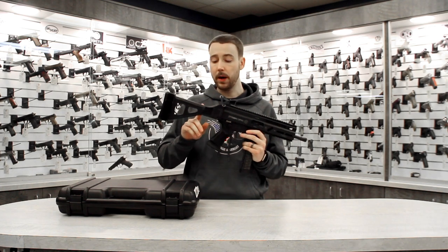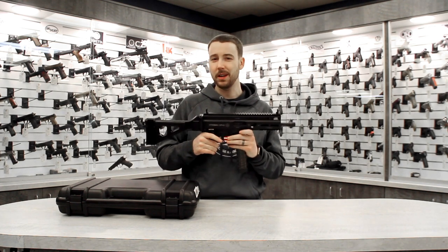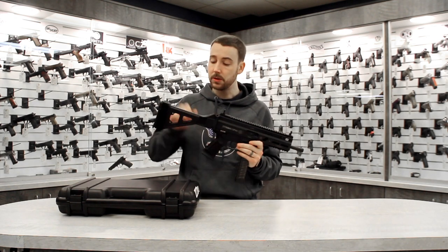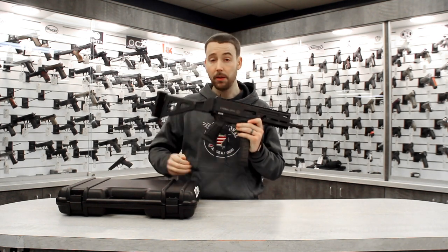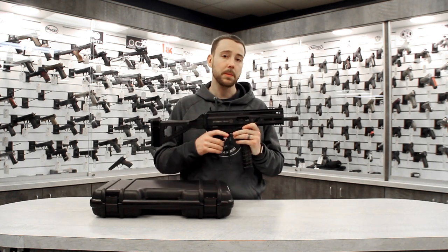SB Tactical folding brace — pretty slick, nice and lightweight. The killer thing about this gun is the price point. $799.95 gets you the brace, the firearm, three magazines, and a hard case. This is a sweet little sub gun for the price.